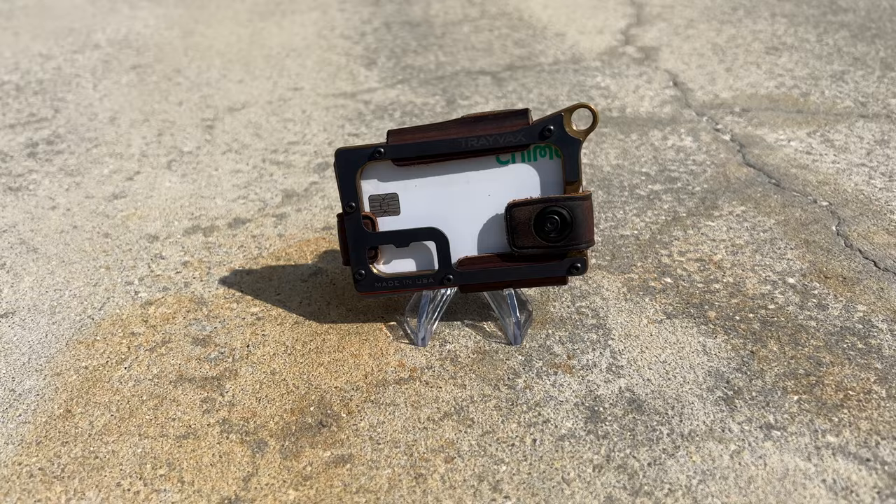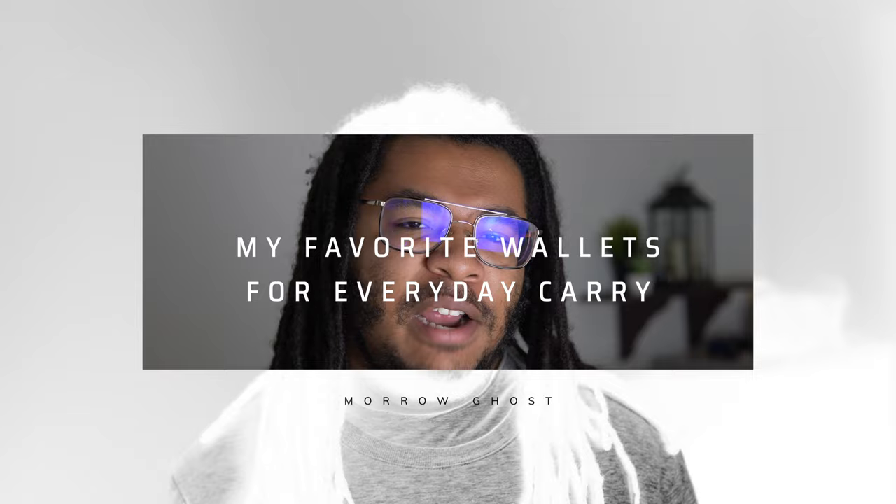One of my favorite parts about EDC is the wallet. There are so many cool styles, from traditional and classy to more rugged and modern. Hello and welcome to our corner of the internet. My name is Margus and today we're going to be going over five of my favorite wallets for everyday carry. So let's get right into it.